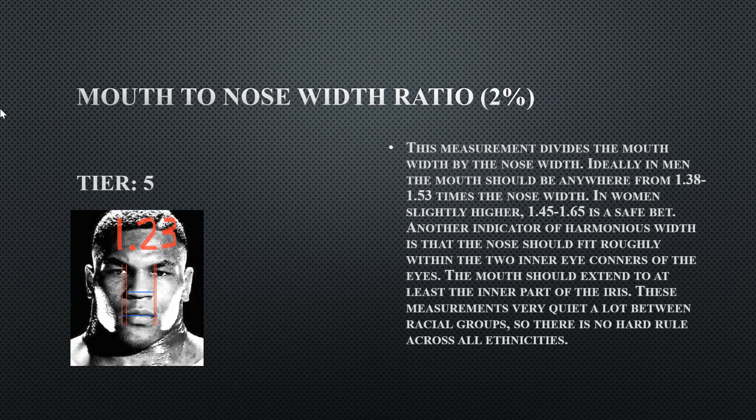The mouth to nose width ratio is 1.23. There's nothing wrong with his mouth — it's his nose. The base of his nose, the alar base, is extremely wide. Whether the nostrils or the nasal bridge, his nose is just extremely wide overall, and this kind of breaks harmony a bit.